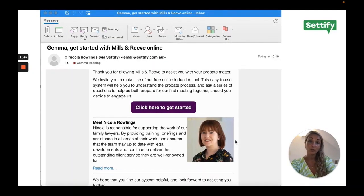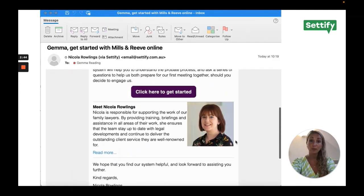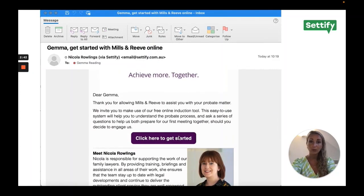To ensure a consistent onboarding process, alternatively, if clients during working hours do approach your firm directly by telephone or email, you can still maximise the benefits of Setify's interactive tool by sending an email invite, an example of which you can see here.